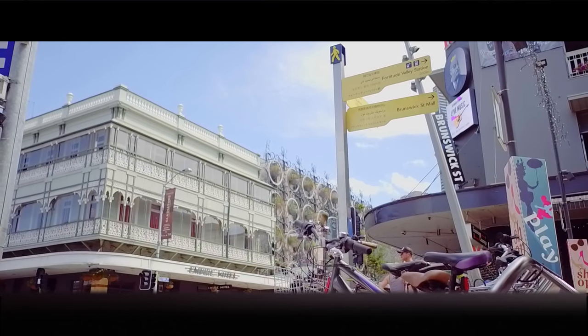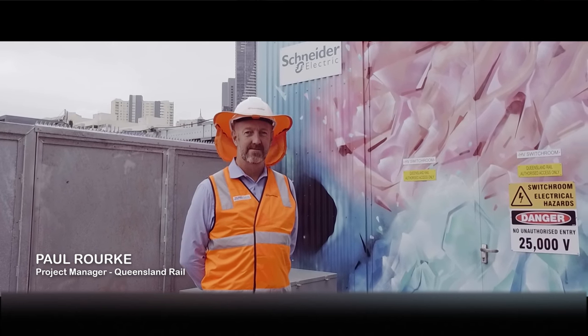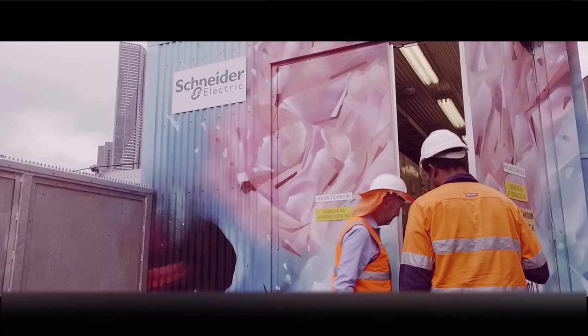Brisbane's a rapidly growing city. We have increased patronage on the trains and we need more trains and more power to cope with the demand. My name is Paul Rourke, I'm the project manager for Queensland Rail. I predominantly deliver power systems and traction distribution projects.